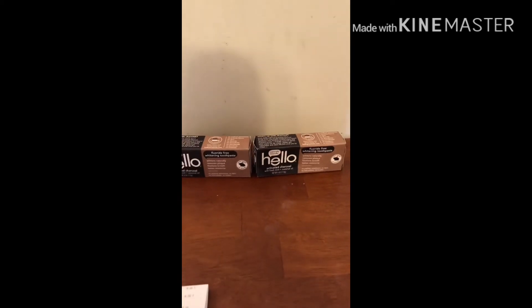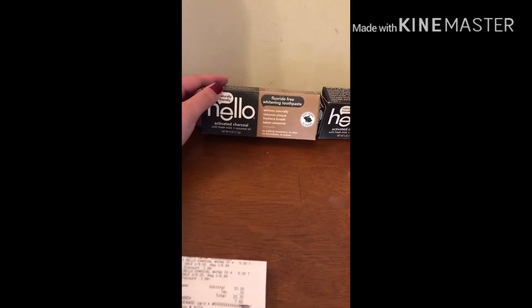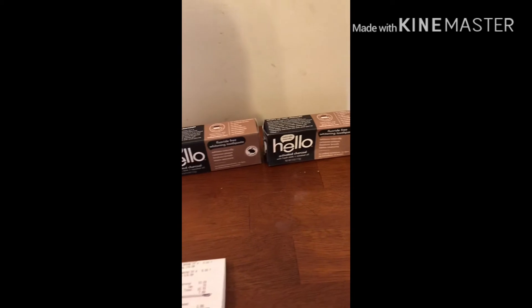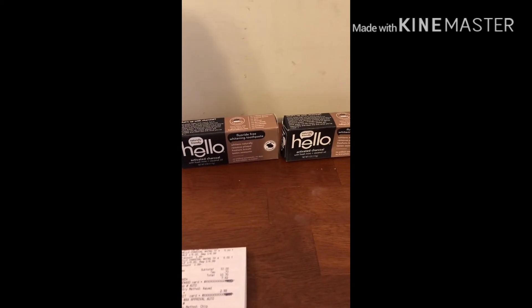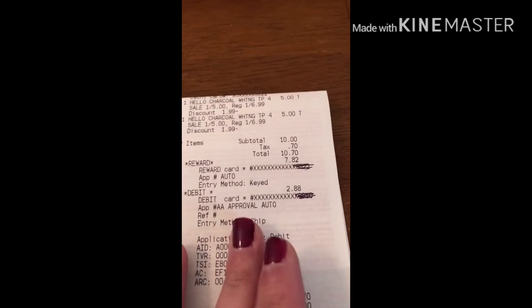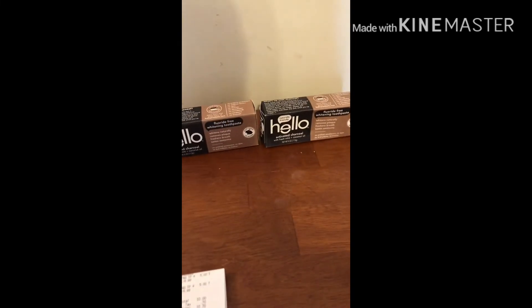I went to Rite Aid to pick up some freebies this week. This Hello charcoal toothpaste is on sale for $5 and you get $5 bonus cash back — you can do it twice. Nini coupon shared a video where she printed off coupons from their website; I wasn't able to do that, but it was still a good deal. I spent $5 to $10 and earned $10, so I'm really happy with that.